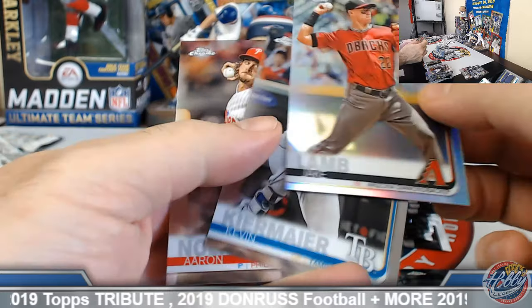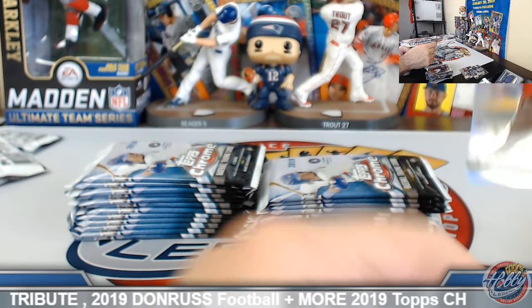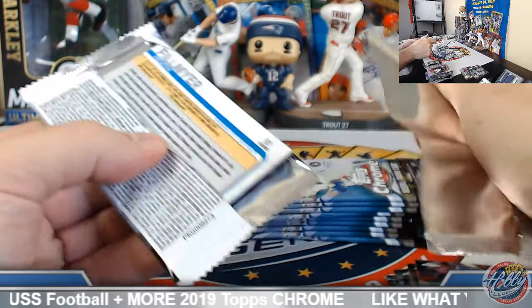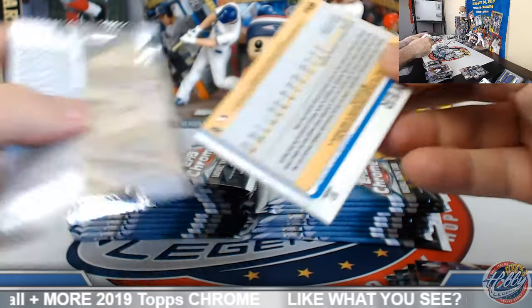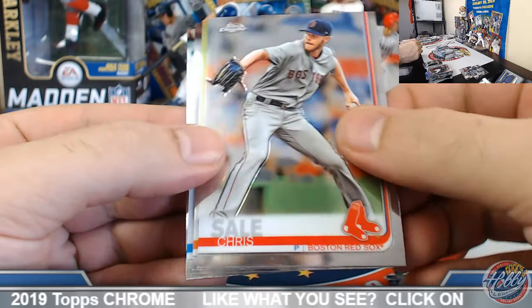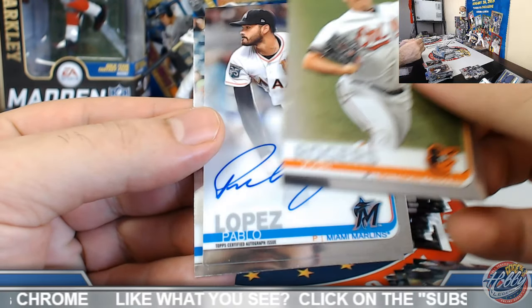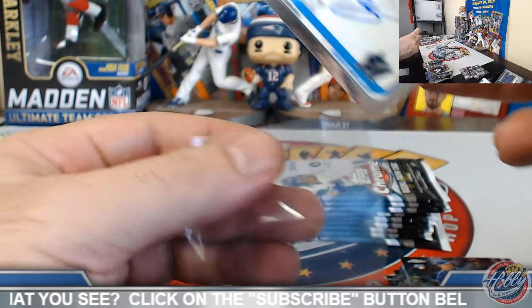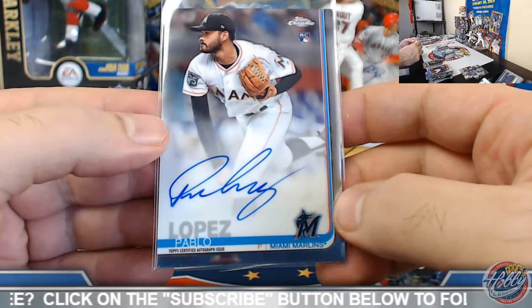Jitlam refractor. Pablo Lopez base auto — Miami Marlins. Pete, a little action on this one for you, sir.